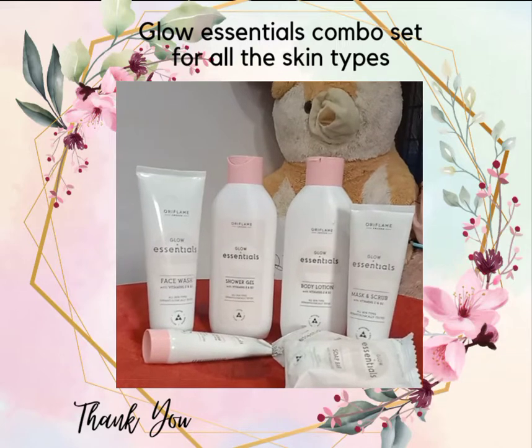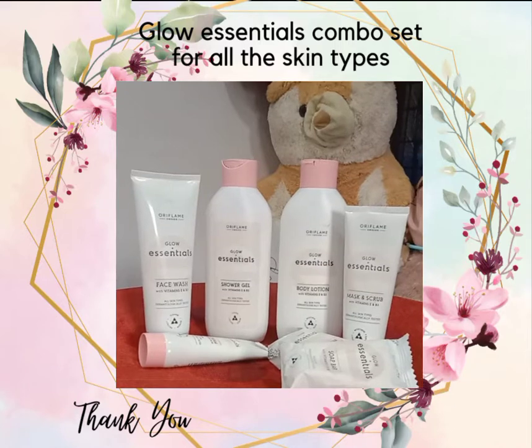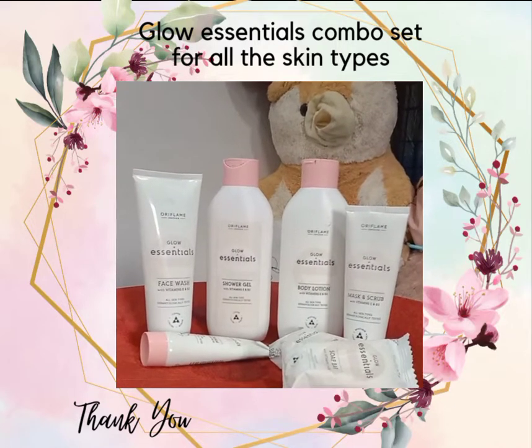Now I have a new set. I will start with all the skin types. I have a mask, scrub, face cream, etc.